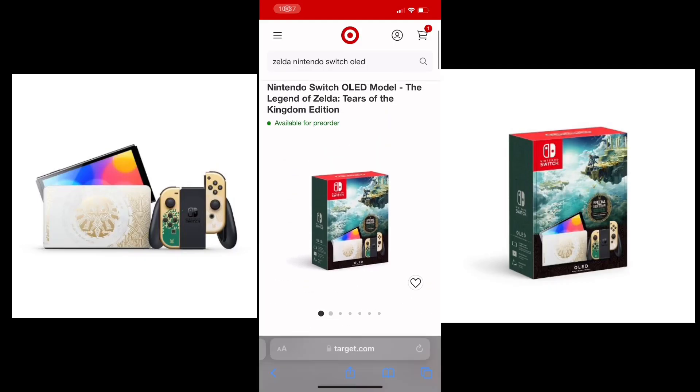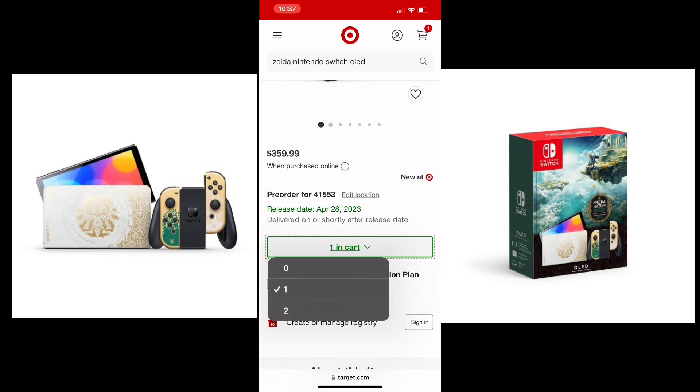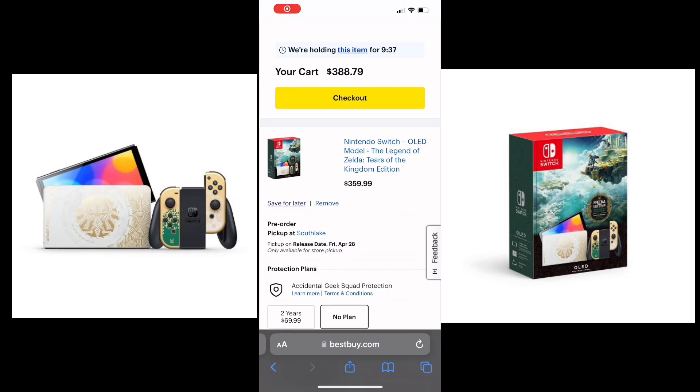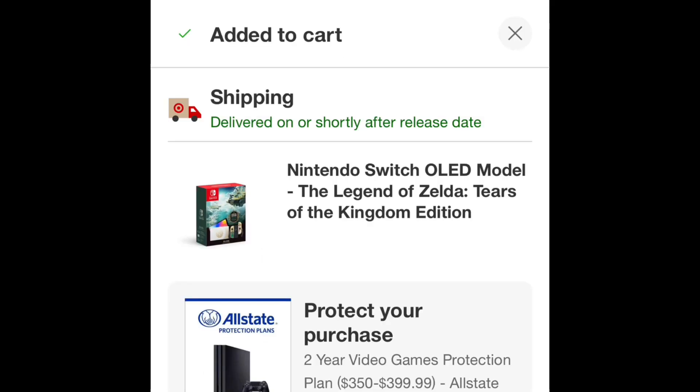Here it is, available at Target. I went ahead just to look and see if it was available — I added two to the cart, but I didn't actually buy it. I don't usually collect the different variants of consoles, I just wanted to see if it was available. Then here's Best Buy — it's also available there, just checked a few minutes ago. Both of them still had them. GameStop said in-store only, but Target and Best Buy both had them online to pre-order.